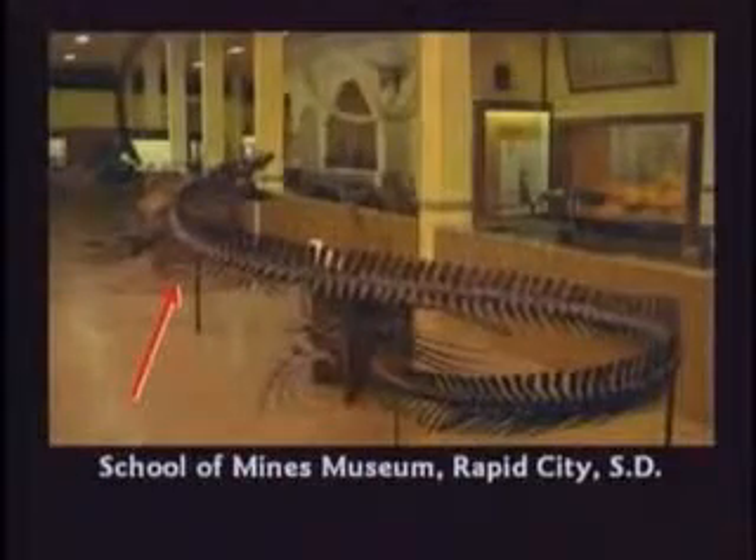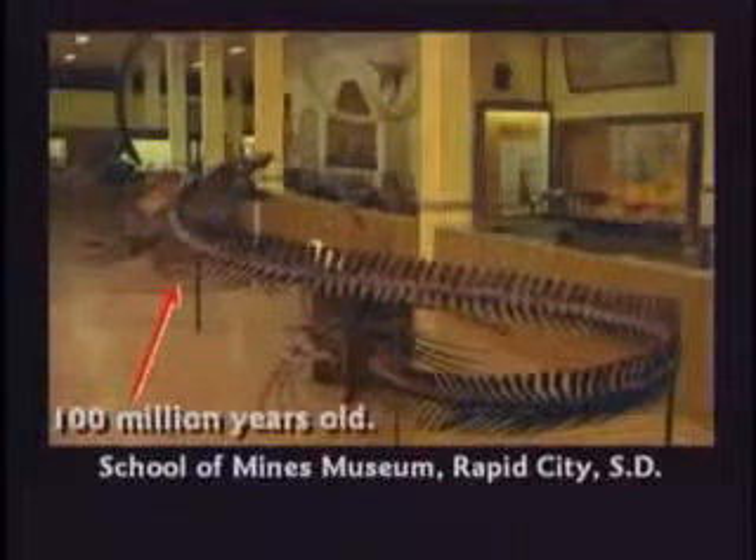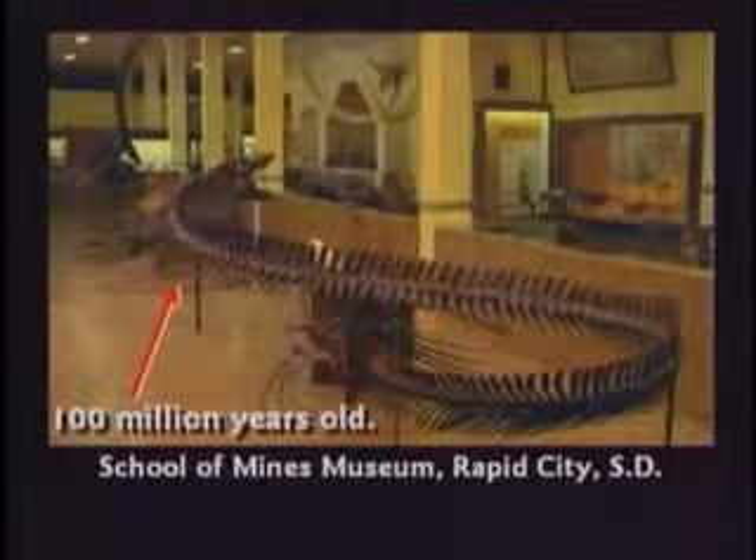We walked around the other side and the guide said, 'Now folks, these bones you're looking at are about 100 million years old.' My daughter raised her hand again. She said, 'Sir, how do you know the age of those fossils?' He said, 'Well, honey, we tell the age of the fossils by which layer they come from.' She said, 'Sir, when we were standing over there, you told me you knew the age of the layers by the bones, and now you're telling me you know the age of the bones by the layers. Isn't that circular reasoning?'